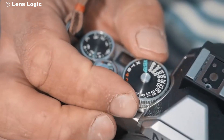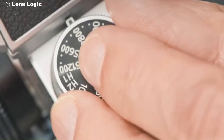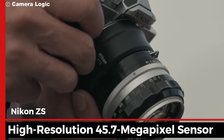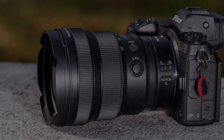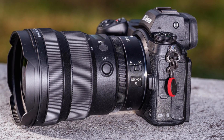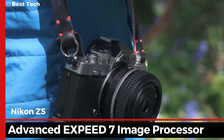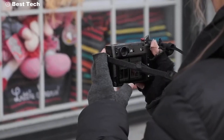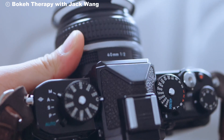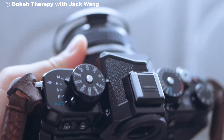At the heart of the Nikon ZS lies a powerful new sensor that promises to deliver images with unparalleled clarity and detail. With its high-resolution 45.7 megapixel sensor, the ZS captures every nuance, every shadow, and every highlight with stunning accuracy. Paired with the advanced XPEED 7 image processor, the Nikon ZS offers lightning-fast performance. Whether you're shooting in low light or capturing high-speed action, this camera delivers impeccable results.